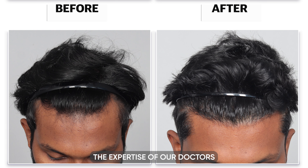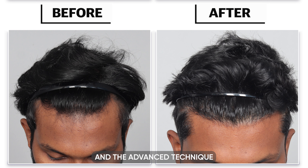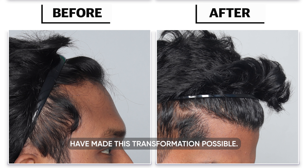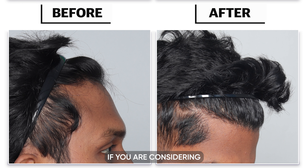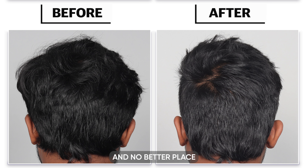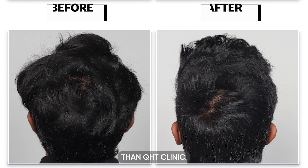In conclusion, the expertise of our doctors and the advanced QHT technique — an advanced version of FUE — have made this transformation possible. If you are considering taking control of your hair loss, there is no better time than now, and no better place than QHT Clinic.